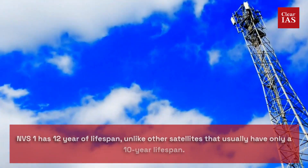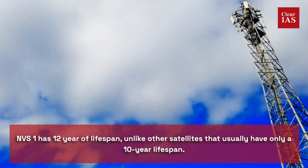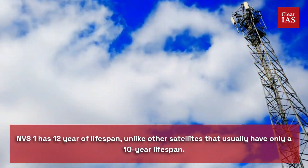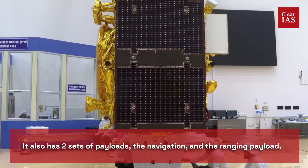This initiative has another relevance: NVS-1 has a 12-year lifespan, unlike other satellites that usually have only a 10-year lifespan. It also has two sets of payloads — the navigation payload and the ranging payload.